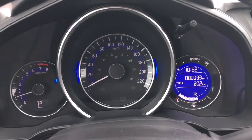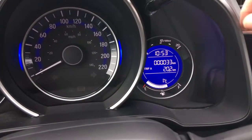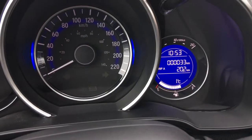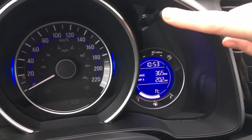Checking out our easy-to-read analog display cluster with a digital screen as well. If you check out that digital screen in particular, you can see there are 33 kilometers on this vehicle at this moment in time. Technically this is being sold as a used car, but 33 kilometers — that's awesome. We can scroll through the information available there using the button just above.